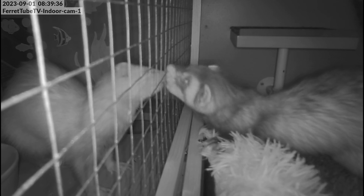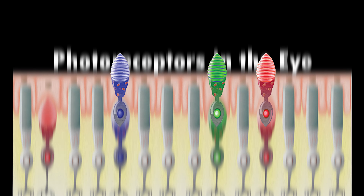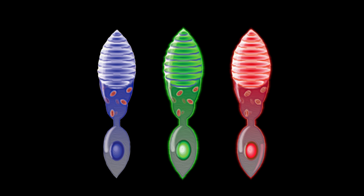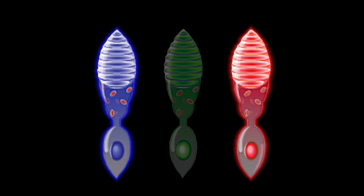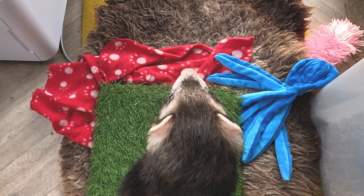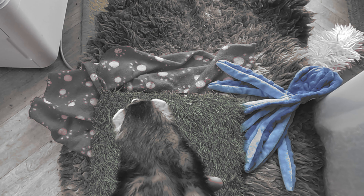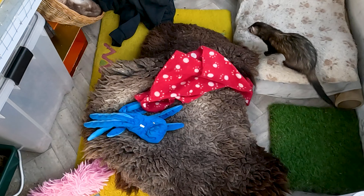The ferret's excellent night vision does come at a cost, as they have fewer cone cells in their eyes, which are responsible for colour vision. Unlike humans, who have three types of cones for detecting red, green and blue wavelengths, ferrets have dichromatic vision, with limited ability to distinguish between certain colours.